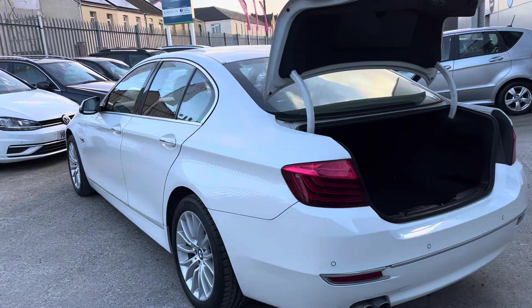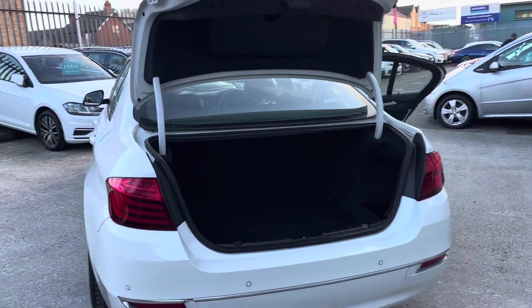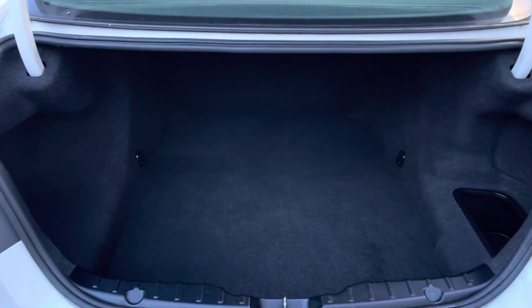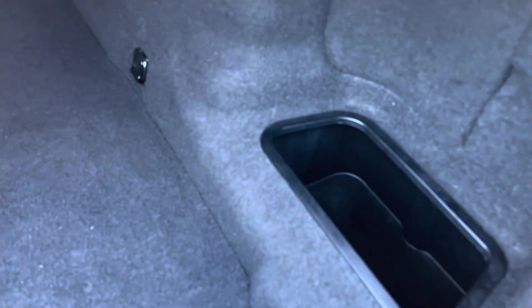Coming around to the rear, we've got rear parking sensors and a really good sized boot. The boot itself has some handy tethering points and some storage down there as well.